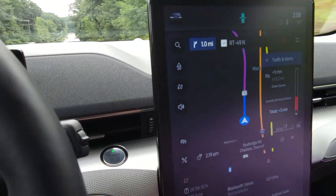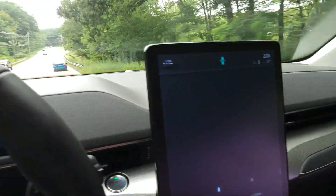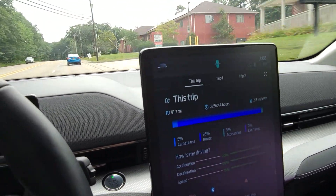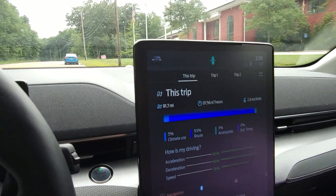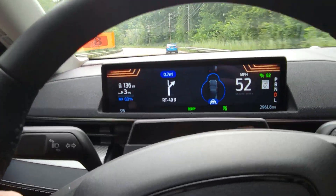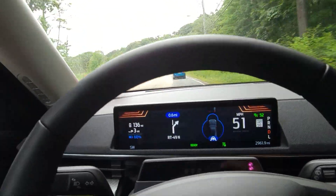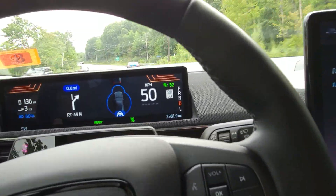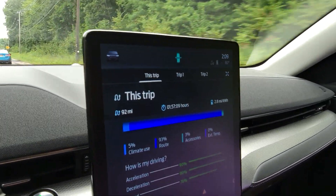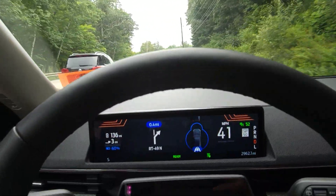Coming up on the final stretch. As you can see we're at about 92 miles, averaging 2.8 miles per kilowatt-hour, and just dropped down to 60%. It had estimated we'd be at 59% when we arrived, so pretty close — even with that little detour for coffee. It doesn't look like the tires really had too much of an impact on distance and efficiency. That's good to see.